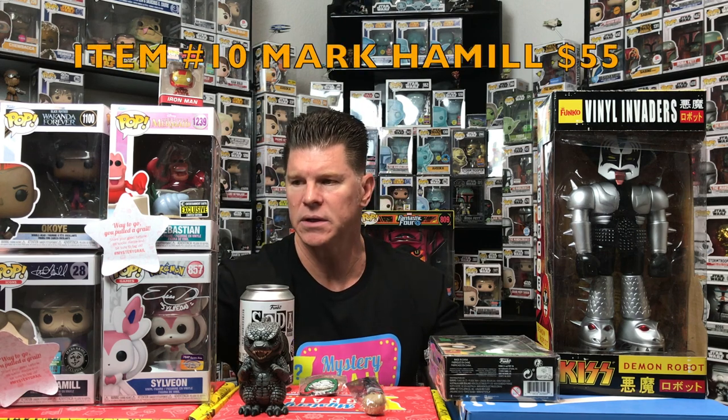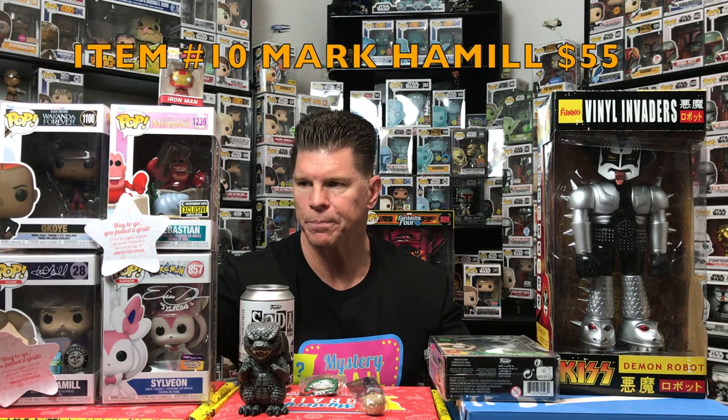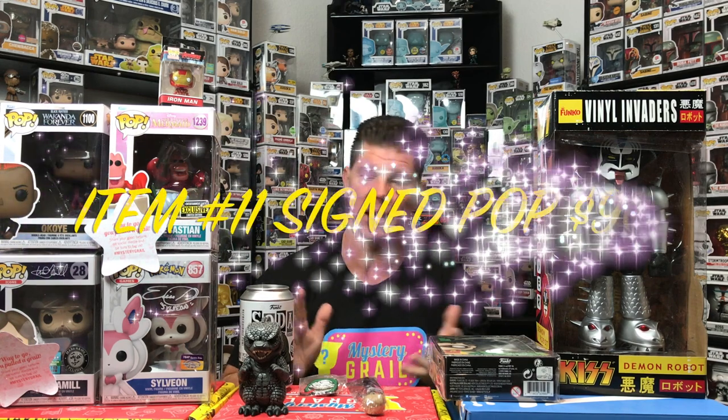Mark Hamill — it is a duplicate like I said, I already have it, and it's come down in value but still coming in at $55. It meets the Mystery Grail grail requirement at $40. And for the signed pop — signed by Erica Schroeder, who does the voice — that one's coming in at $90.